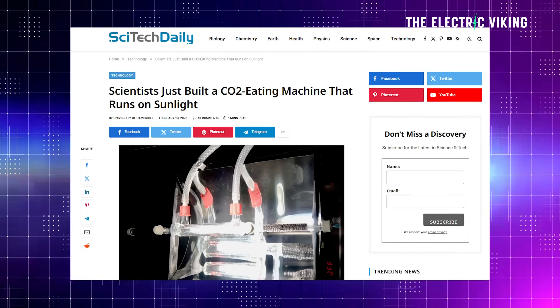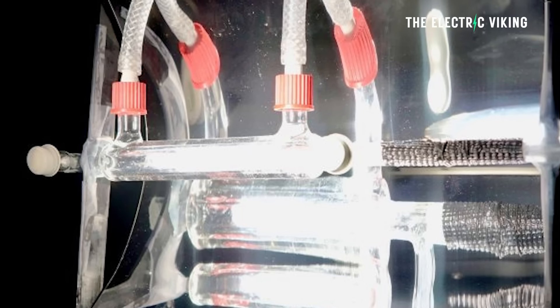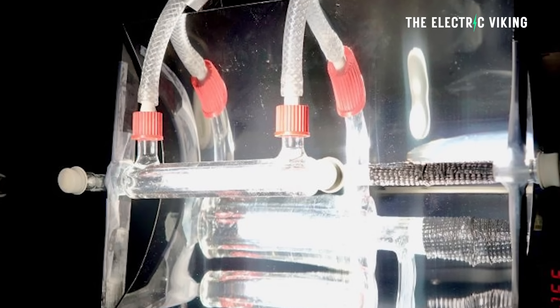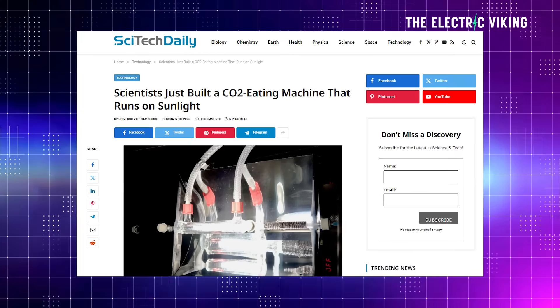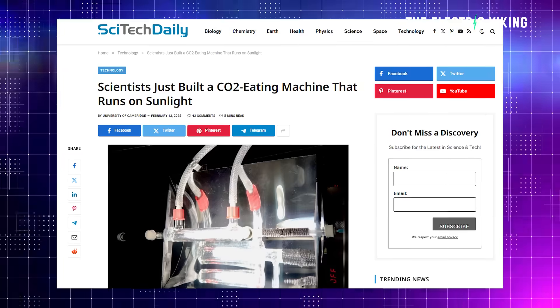Scientists have developed a sunlight-powered reactor that directly captures CO2 from the air and transforms it into a sustainable fuel. Unlike traditional carbon capture methods, which are expensive and often just not worth it, this device requires no fossil fuel energy, making it a game changer for the climate crisis, says ScienceDaily.com.